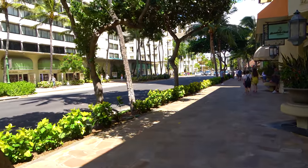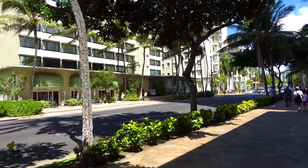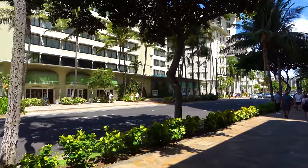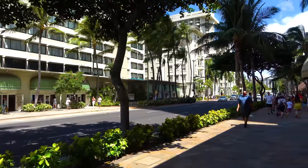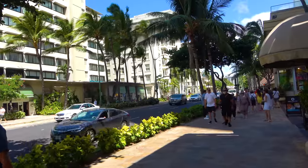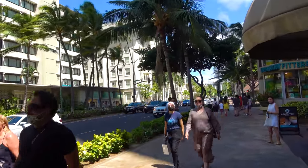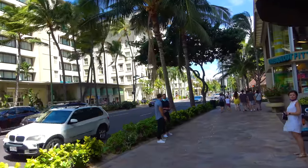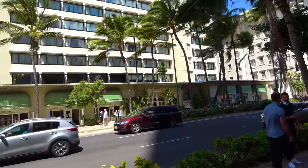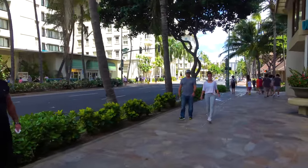On the left, this is the Westin Moana Surfrider Hotel. This is one of the original hotels in Waikiki — actually, it is the original hotel in Waikiki. In particular, the Moana Hotel, which is the old classic colonial-looking hotel. It was then joined to this other hotel that I'll call the Surf Rider to make a single complex.